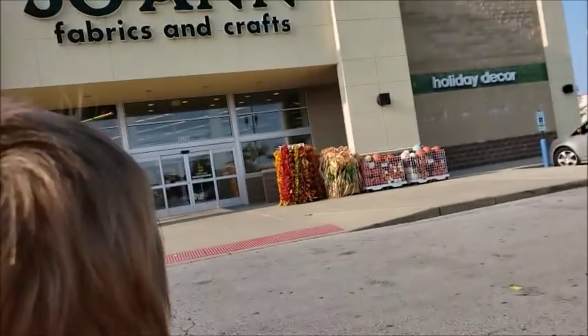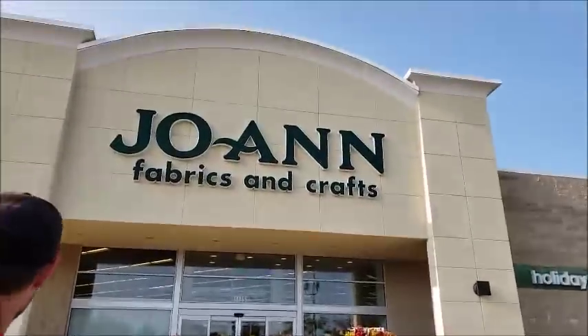Hi everybody, it's Crystal, and it's time to go yarn shopping! I'm going to Joann's - I got some coupons I need to use up before their sales end. I know a lot of you like to join me, so I'm bringing my camera along. For those who don't want to watch, keep a lookout for my next tutorial coming out soon. For those who want to come, let's go!